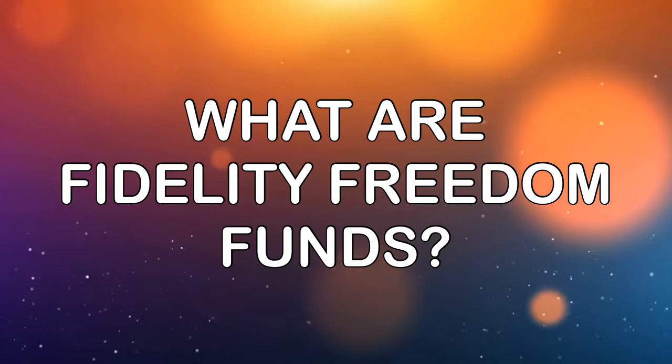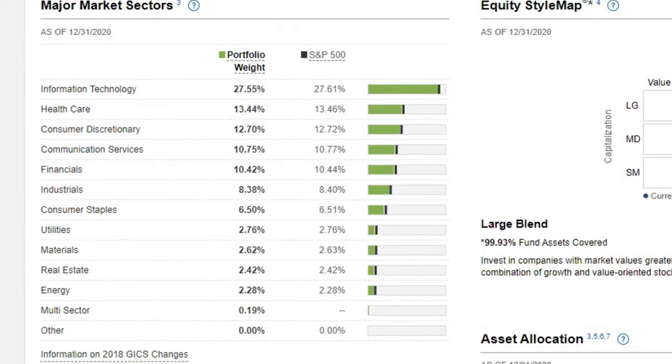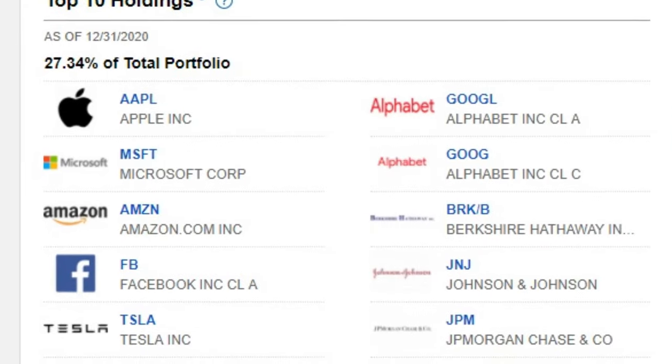First thing we want to talk about is what are Fidelity Freedom Funds. They also go by another name which is a target date fund — that's actually the term that Vanguard uses on their website for their version of these types of funds. These target date retirement funds and Fidelity Freedom Funds are designed to take additional responsibilities off of the investor. By owning an index fund or mutual fund, you're already delegating some responsibility because they take care of diversification for you instead of having to buy hundreds or thousands of different stocks or bonds yourself.